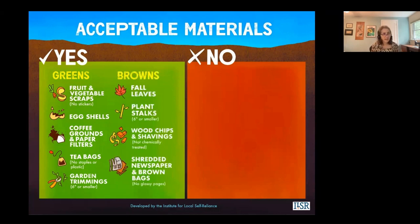For browns: fall leaves, plant stalks, wood chips and shavings. You can also add some newspaper and brown bags — shredded is best. Don't add glossy pages or magazines. Oxygen is important, so you don't want to put in whole sheets of paper as that's going to prevent airflow through your pile.